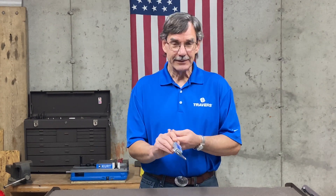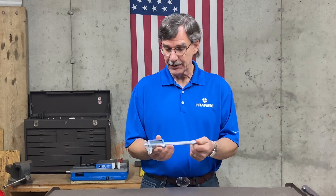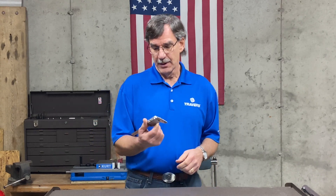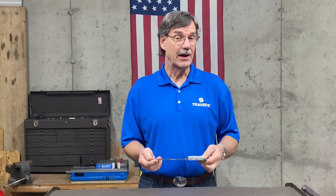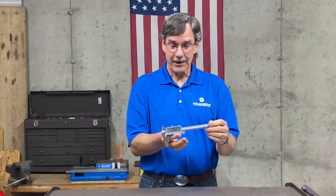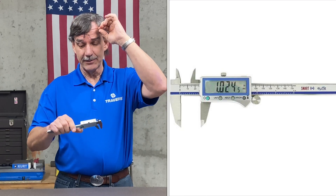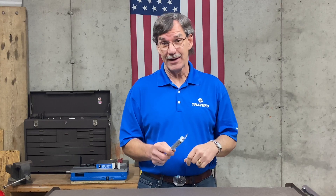Next on the list is the Elite Precision electronic calipers. These are Bluetooth, so they'll connect to your computer or tablet and you'll be able to record data electronically without a cable. Notice the big numbers on the screen — I can even read those without my glasses on, they're so big, and that is saying something.